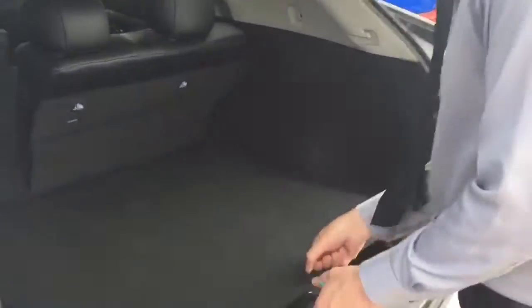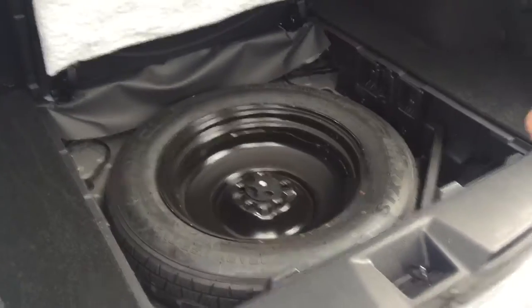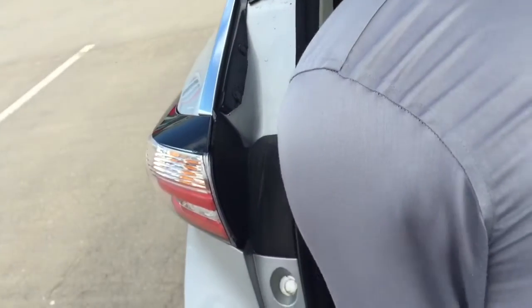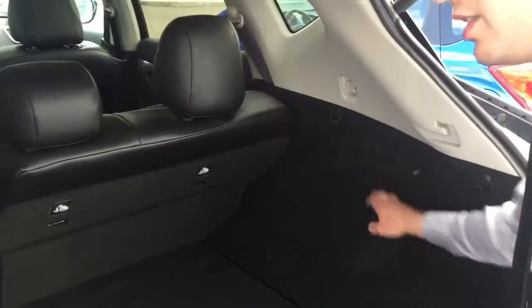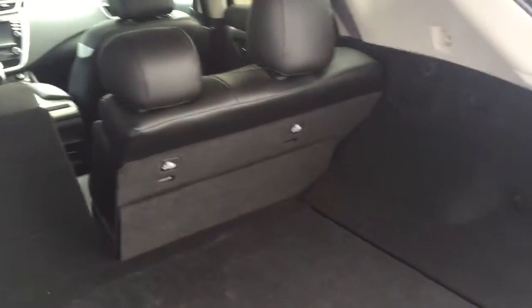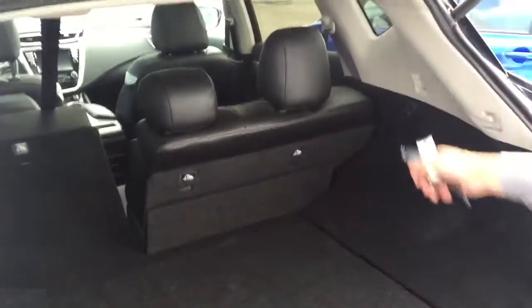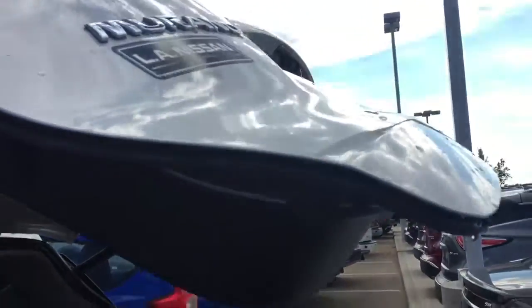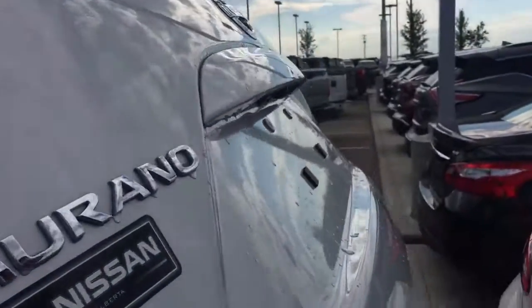Down here I wanted to show you where your spare is — open this up and you've got extra storage, and on this side you'll have your tools, including the jack. Then you've got the quick-release seats right here, which fold the seat all the way flat. You don't have to go around to the side to do it — it's a very nice touch that Nissan does. I'll use the power liftgate button again to close this up.